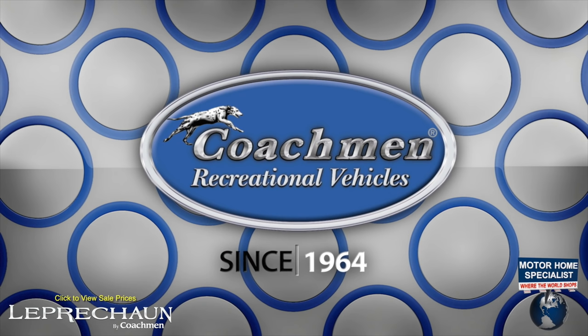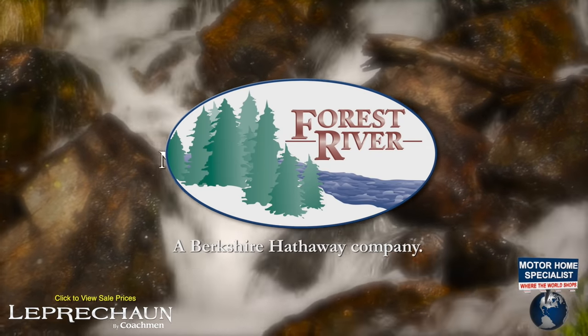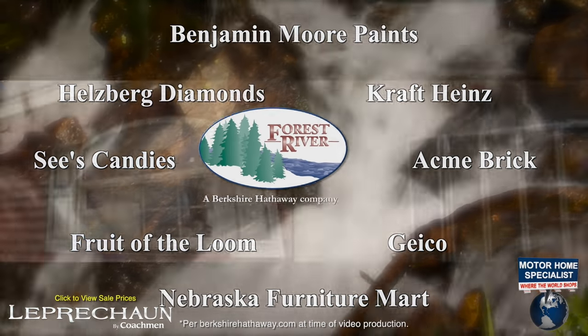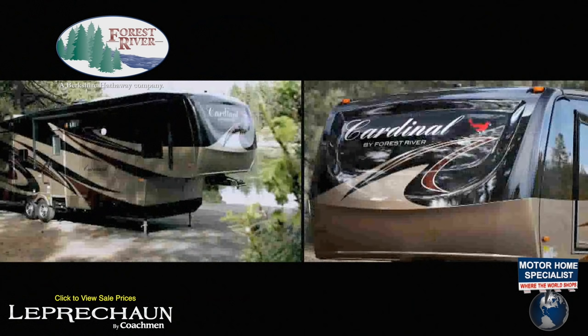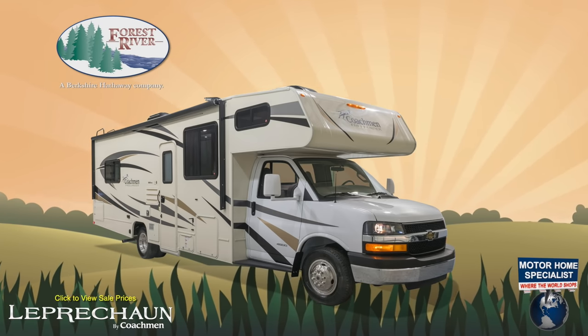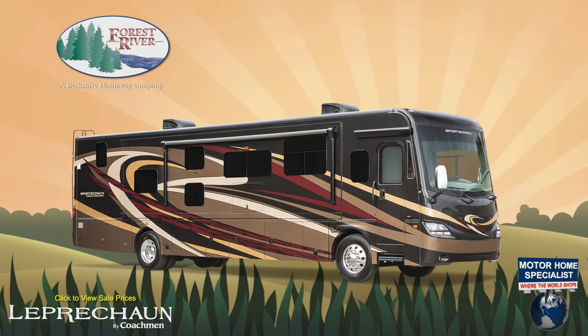Coachman RV's origins date all the way back to 1964. They have since become part of Forest River and the world-famous Berkshire Hathaway Group. Forest River has over 60 plants nationwide, manufacturing more than 80 different makes of travel trailers, fifth wheels, boats, cargo trailers, manufactured and modular homes, commercial vehicles, shuttle buses, and of course luxury Class C, Class A gas, and diesel pusher motorhomes.